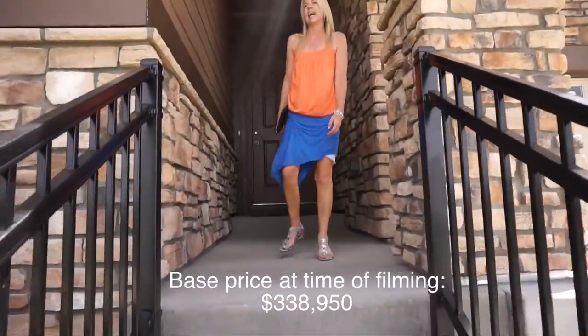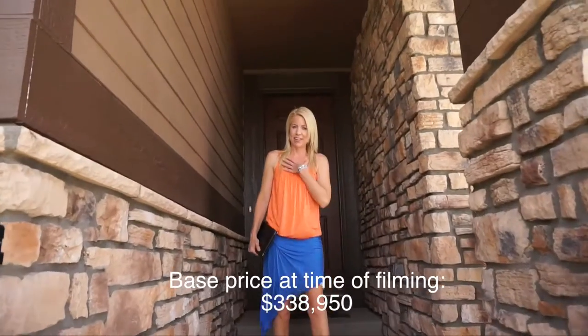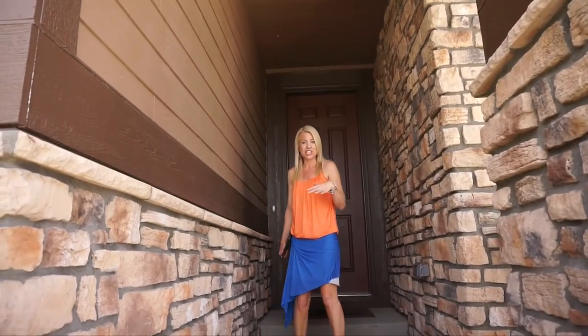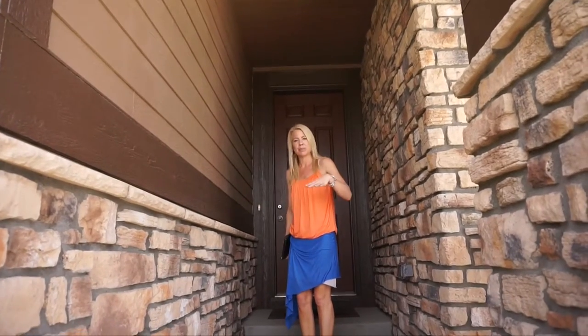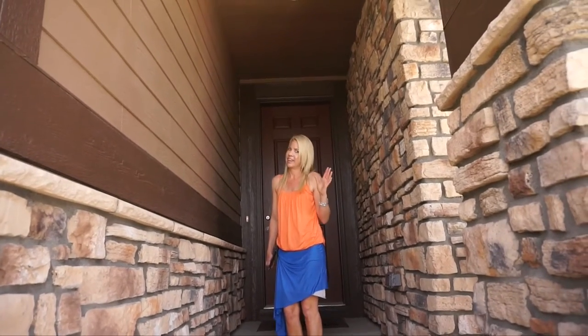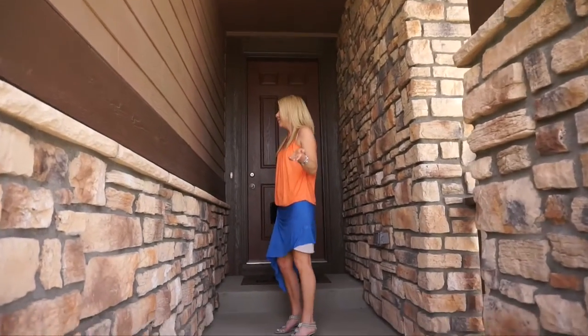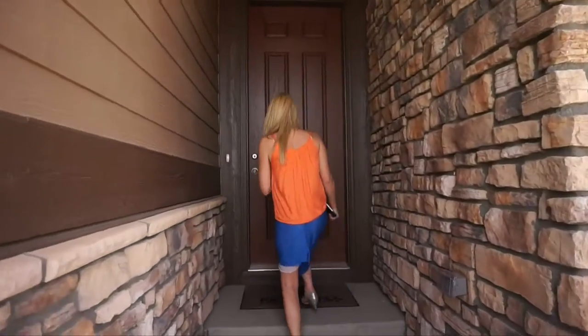One of the things that I like about these homes is my very first home was a Richmond home from a collection very similar to this — without the basements, with the prices low — and I have to say it was a great first home. I had a great experience with Richmond and really liked my house, so I'm excited to show you. Come on, let's go in.